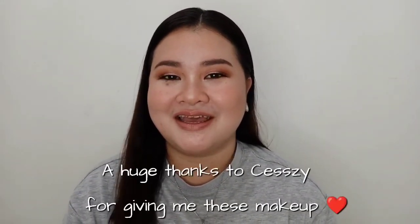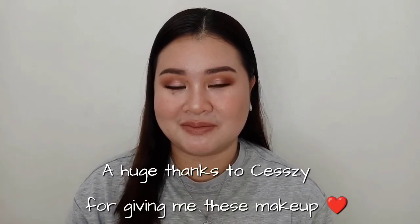And that brings us to the end of this video! I hope you guys enjoyed it. Please give this video a thumbs up, subscribe, and comment down below. Don't forget to subscribe to my sister's channel — I will link it in my description box. That's it for today, I'll see you on my next one — bye!